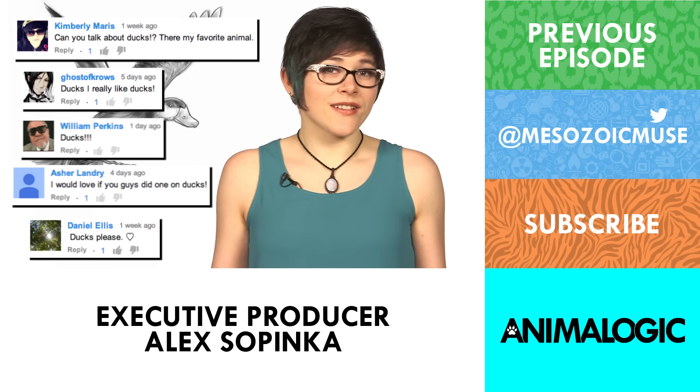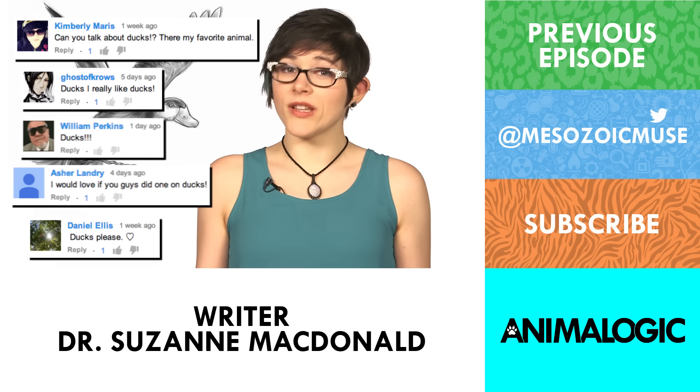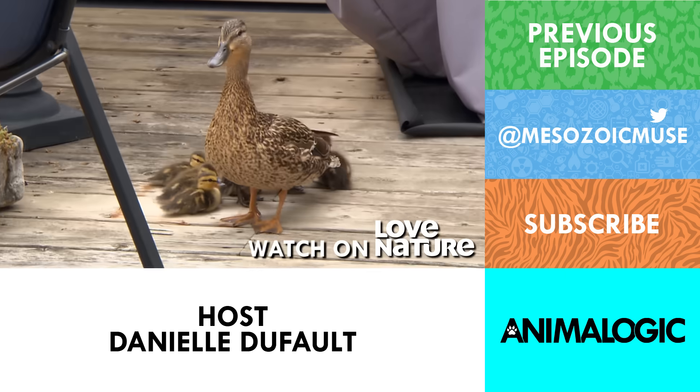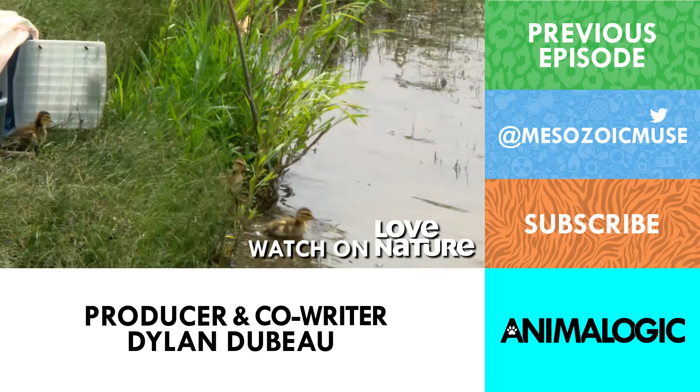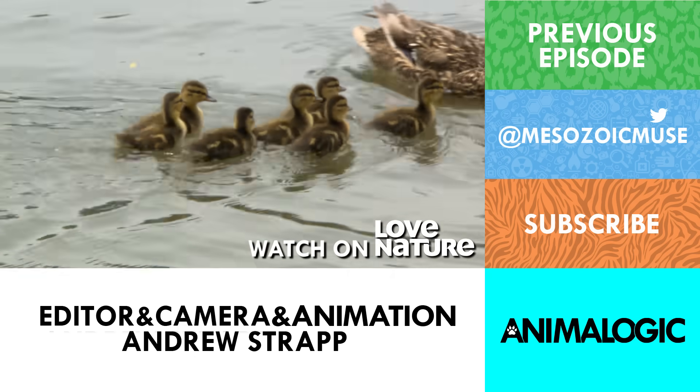What animals should I check out next? Please let me know in the comments, and be sure to subscribe for new episodes of Animal Logic every week. For more on ducks in the city, be sure to check out City Wildlife Rescue — I'll put a link in the description — and go check out their site and donate if you can. Thanks for watching!